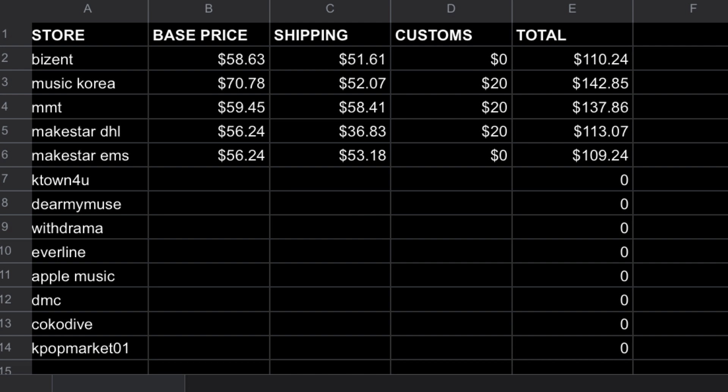I should also mention you can self-clear with DHL and any courier system, but I don't know how to do that because I don't live close enough to an airport. You can look into self-clearing if you're interested — it would bring that customs fee to zero for any of these. Just thought I'd mention that. So that is MakeStar.